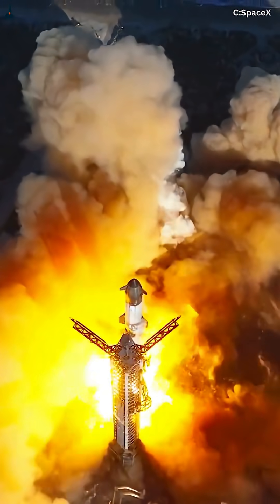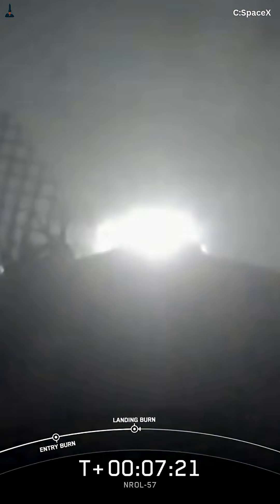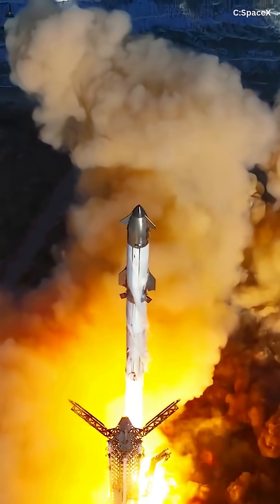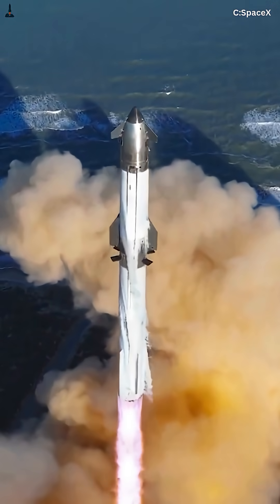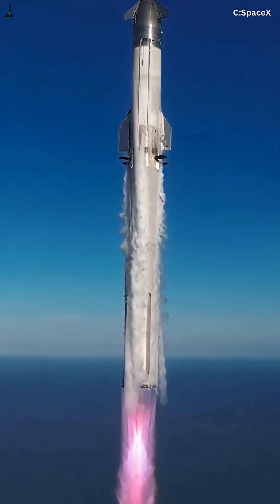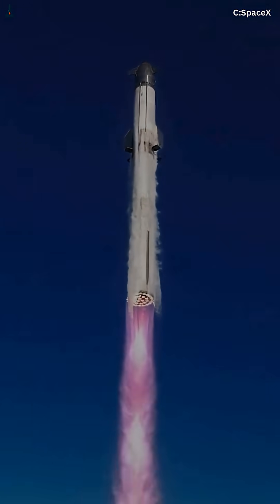That system is called the Raptor Relight System, and it's nothing short of revolutionary. It repressurizes cryogenic propellants in microgravity, aligns the flow channels perfectly, and reignites the engine — all in under 10 seconds. No wasted fuel, no guesswork, just controlled power.